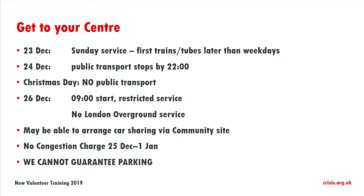On the 26th of December there's probably going to be very limited Sunday service. If you're driving into your centre, the good news is there's no congestion charge from the 25th of December to the 1st of January. However, we absolutely cannot guarantee parking.